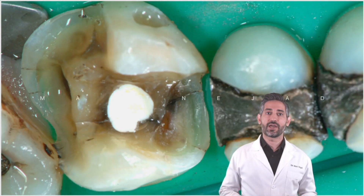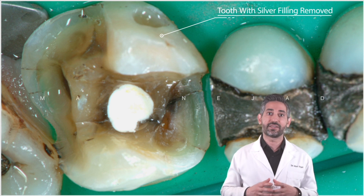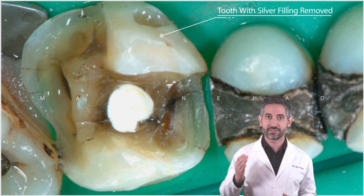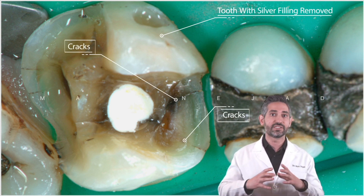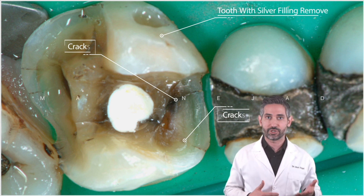Silver fillings do not adequately restore the properties of natural teeth. They are extremely stiff because they're made of metal, and they do not glue or restore the tooth back together adhesively. As a result, the tooth that has a silver filling develops cracks and fractures because as you function and chew on the tooth, it's bending and flexing more because it does not have its normal structural integrity.